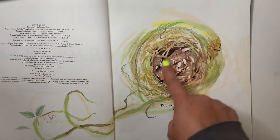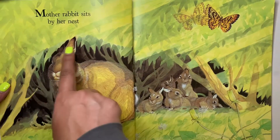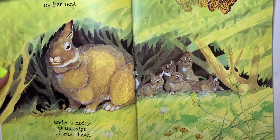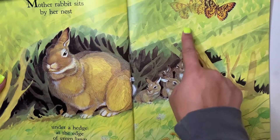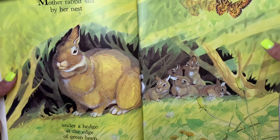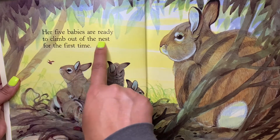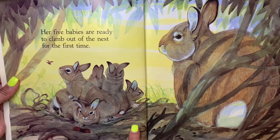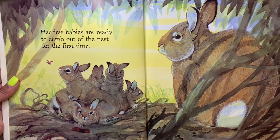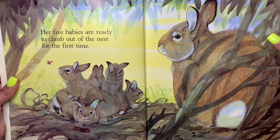Oh look how cute those little baby rabbits look, so cute. Mother rabbit sits by her nest under a hedge at the edge of a green lawn. We see some butterflies and the baby rabbits. Her five babies are ready to climb out of the nest for the first time. The babies haven't went outside yet — they've been in their nest this whole time. Do you think they're excited? Yeah I think they're excited too friends, I think they're excited to go explore.